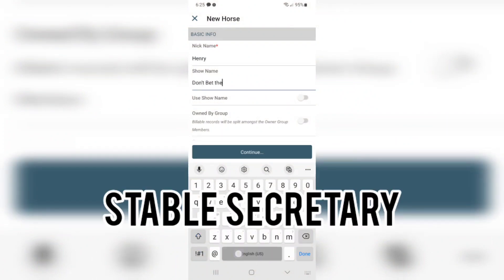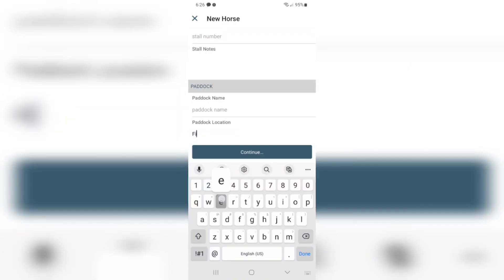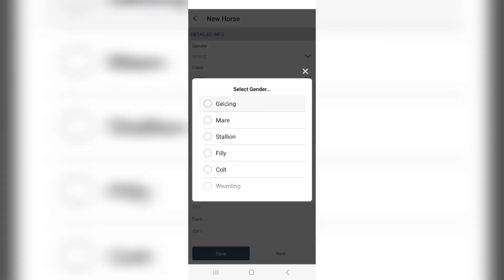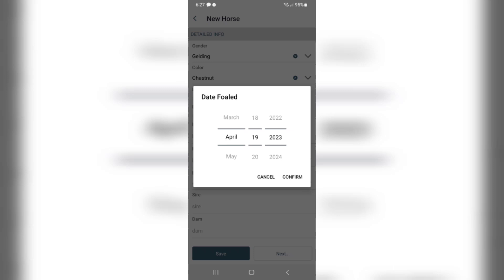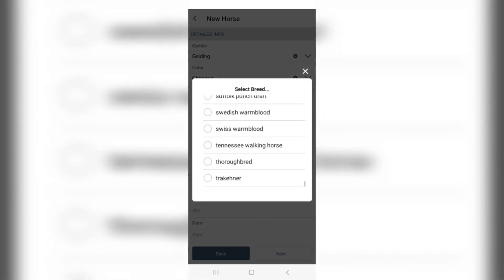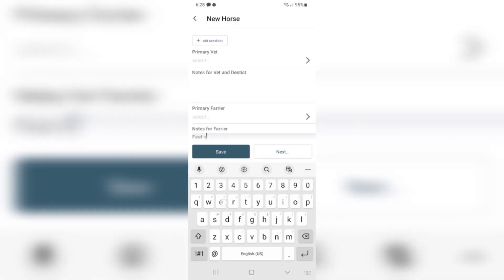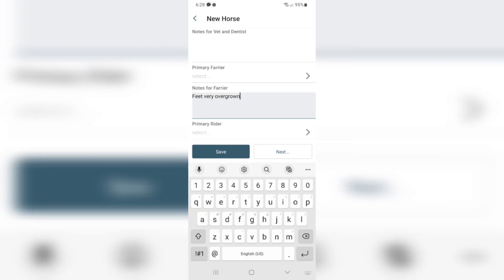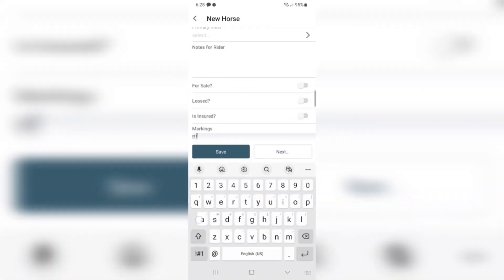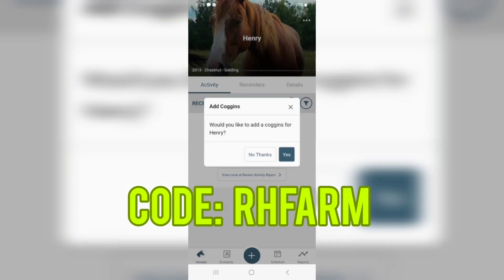Now I'm going to go into my Stable Secretary app and put in Henry and Napoleon's details. You can add their names, where they're at on your farm, pick their breed, add pictures, birth date, sire, dam, and breeding information. This app has made keeping track of all the horses' details on the farm very easy — farrier visits, vet visits, when they had their teeth done, their coggins. You can attach pictures if something happens, like a little injury, and keep track of everything. Use code RHFARM when you download it for a discount.